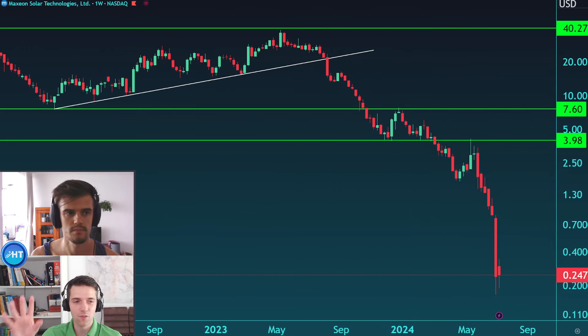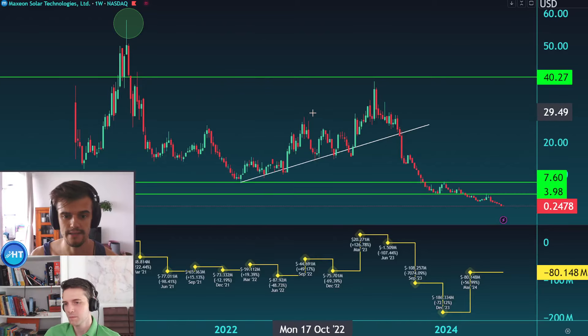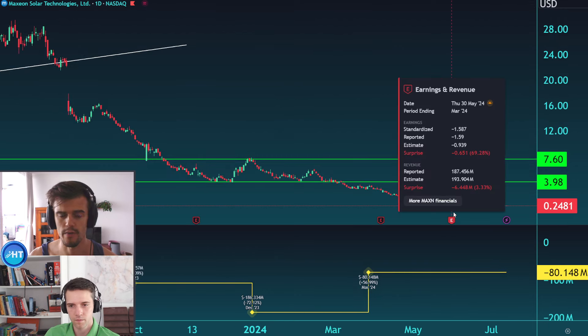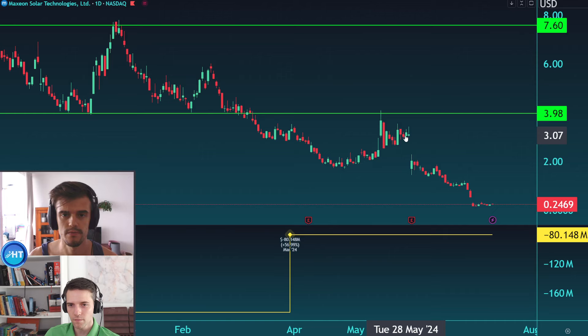Obviously we have to look at the fundamentals. From the fundamental side, it's a very difficult situation for this company. You can clearly see the latest earnings with a very negative surprise factor of 69% on the negative side. The revenue was also negative, and you can see how the price reacted accordingly to those reports.